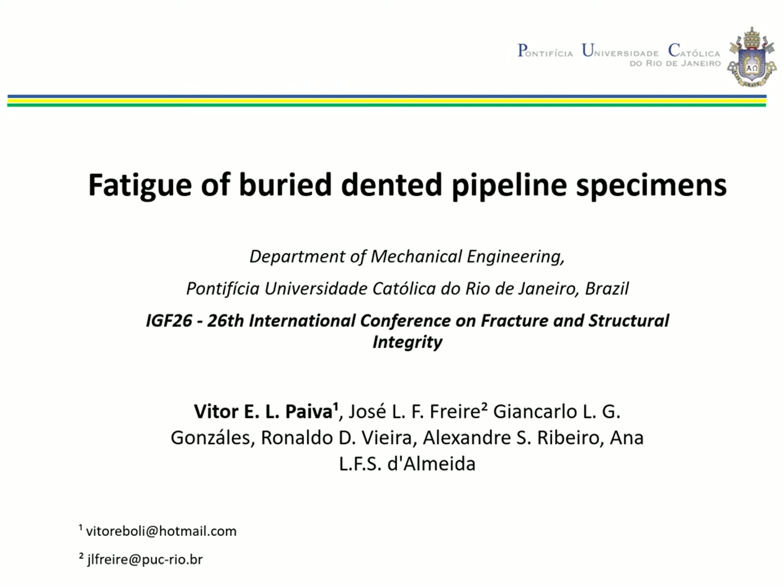Hello everyone, my name is Vitor Ebole and I'm from Pucqueria. Today I'm going to be talking about the work entitled Fatigue of Buried Dented Pipeline Specimens.